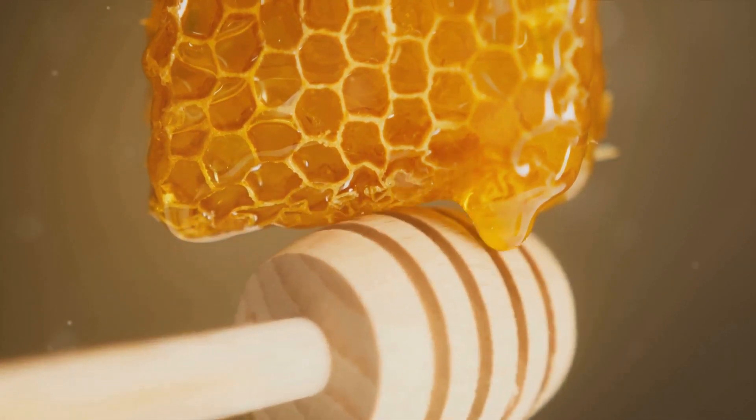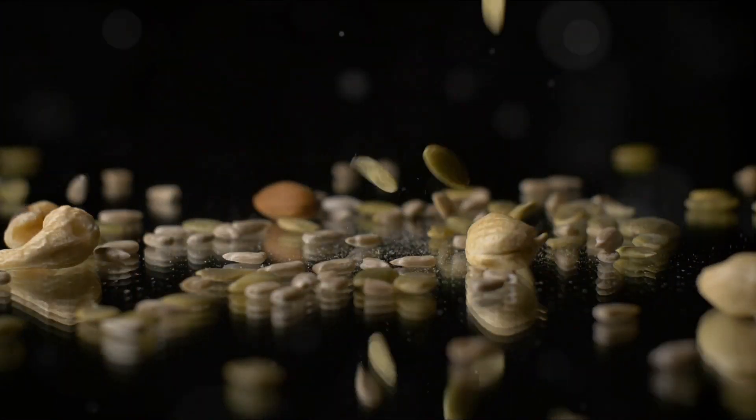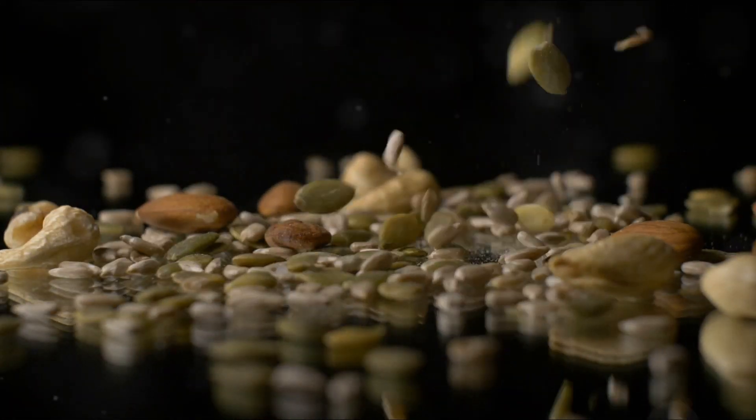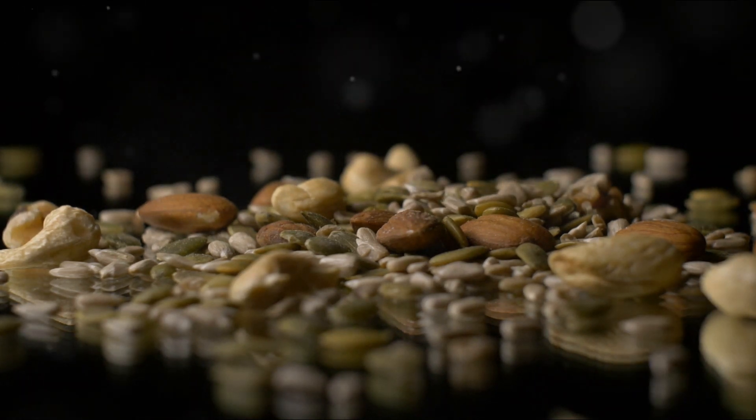Next up, we have dried beans. You might be thinking, beans, really? But hear me out. Beans are nutrient-dense, providing a lot of bang for your buck. They're easy to prepare too — just add water and heat and you've got yourself a hearty meal.